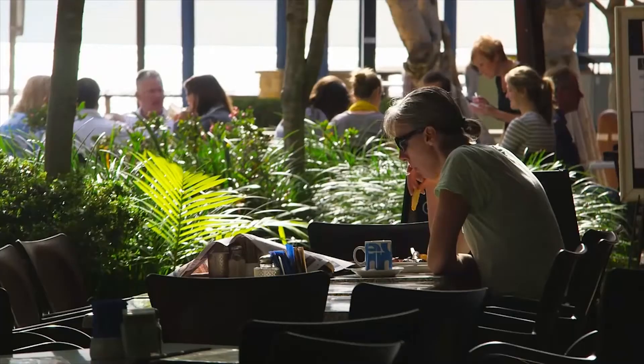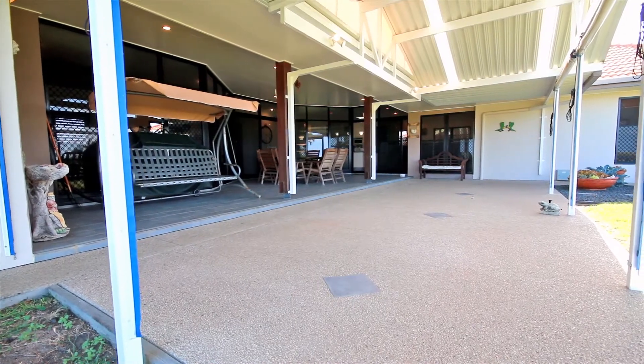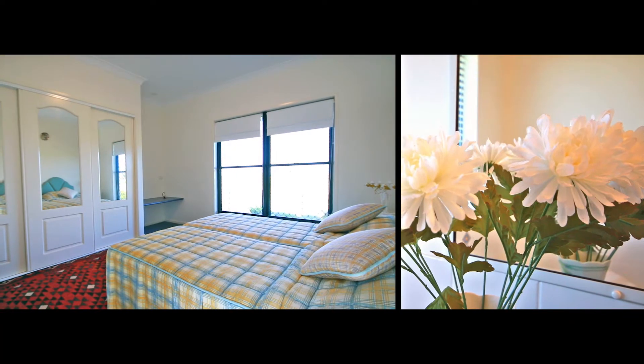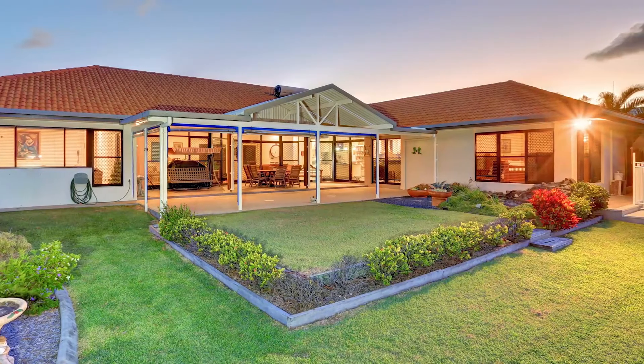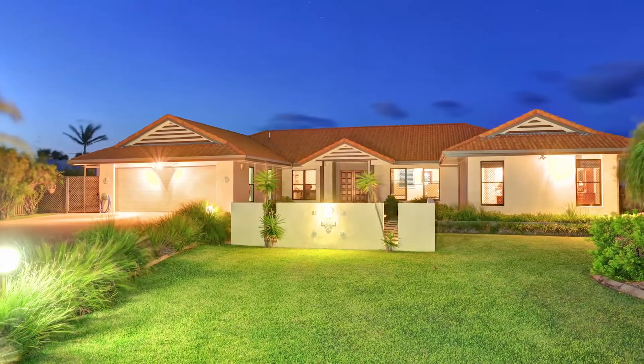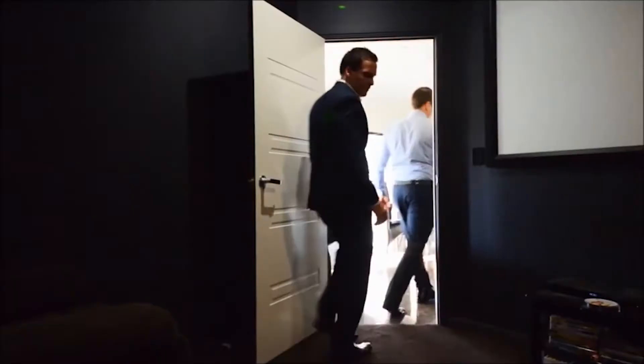The current owners are relocating down south and have personally invested close to $1 million in this home, making this an exceptional buy for the astute investor or anyone seeking a relaxed beachside lifestyle. To arrange an immediate inspection or to submit your offer, phone exclusive marketing agent Scott Wade from Location Property Agents today.